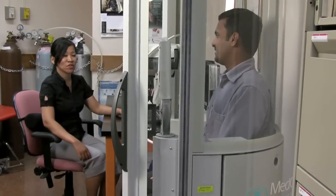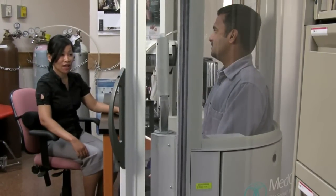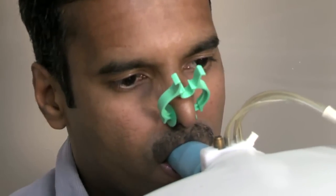We're just going to do some breathing tests today. I'm going to ask you to repeat it three times. You'll be asked to sit down and then breathe through a mouthpiece while wearing a nose clip.